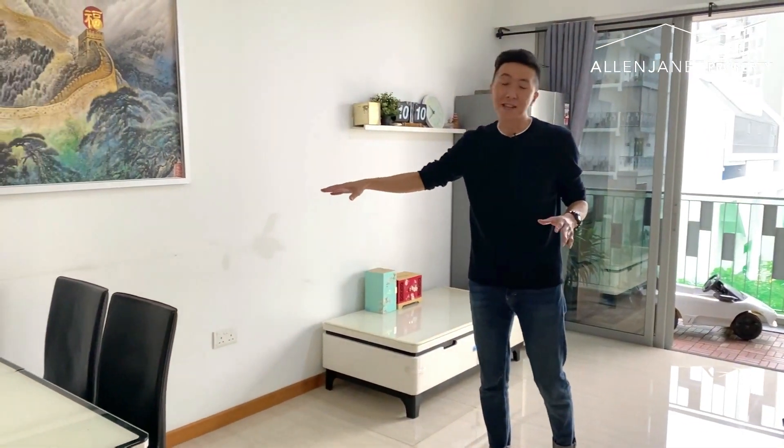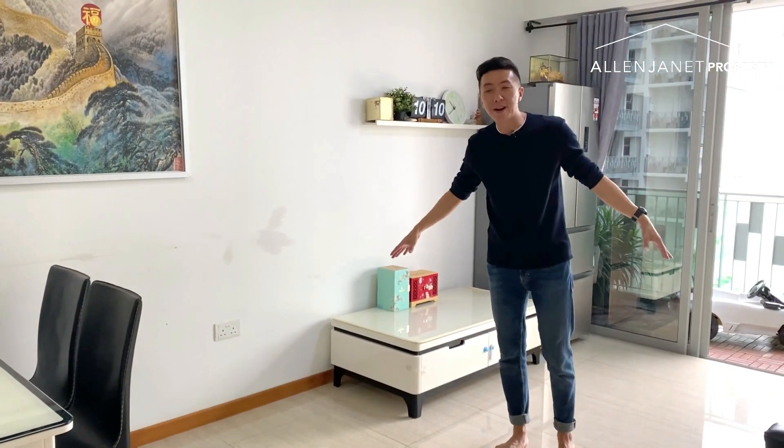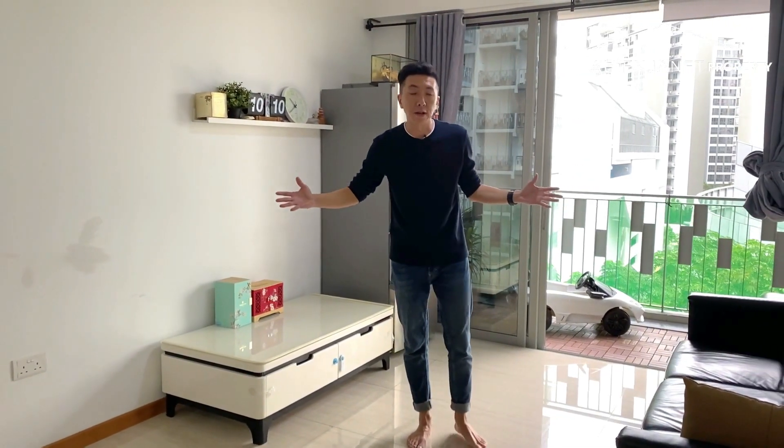Check out the size of this living room. You can easily put a long dining table here, a coffee table, sofa, and your TV. It's got a very, very big living area.